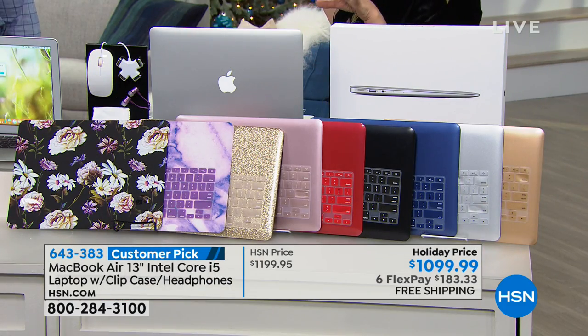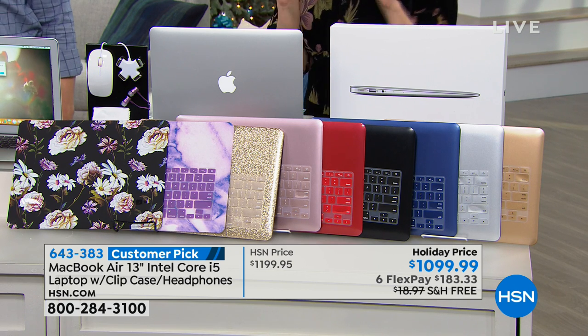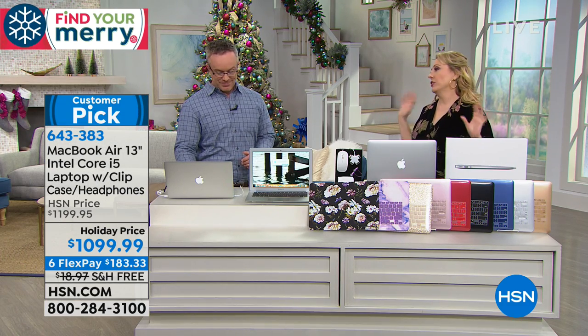Is this the only presentation today? The only one of the weekend. It's a customer pick with 65 reviews. Can we just talk for a second about security? Why do we not worry about security with Apple?